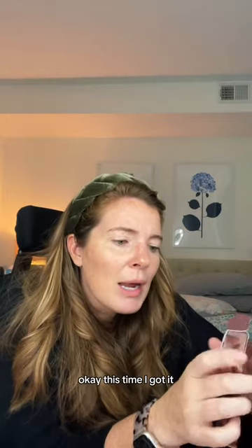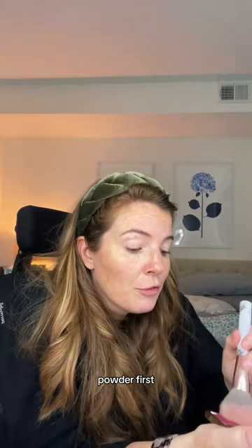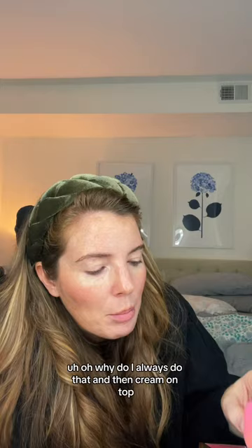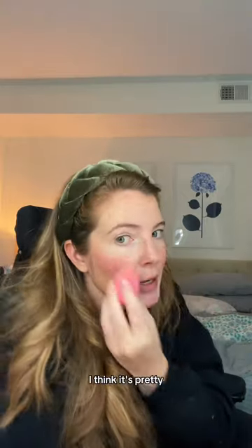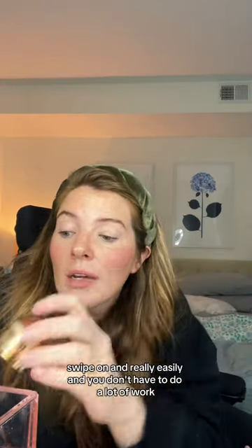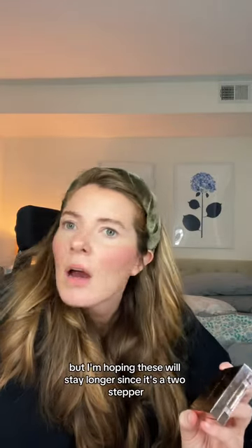This time I got it — she's wanted. That looks pretty dark for my skin. Powder first, and then cream on top. It really brings out the zits on my chin. I think it's pretty. My favorite blushes are usually the Merit ones because they just swipe on really easily and you don't have to do a lot of work. But I'm hoping these will stay longer since it's a two-stepper.